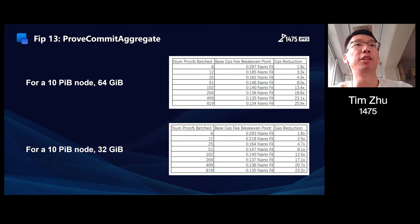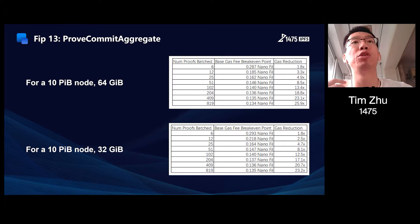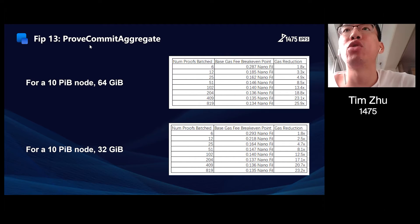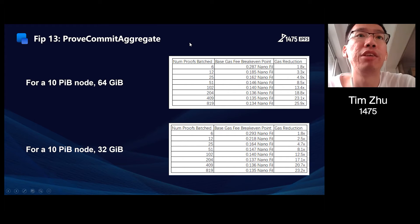As for FIP 13, the proof-commit aggregate messages — if we take a 10 petabyte node as an example, assuming its sector size is 64 gigabytes, we can see from the chart that the efficiency of gas reduction and the basic gas fee break-even point both depend on the number of proofs. The more proofs you batch, the more efficiently you can reduce your gas. And the difference is tiny if your sector size is 32 gigabytes.